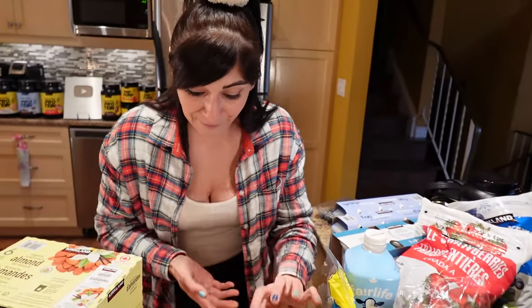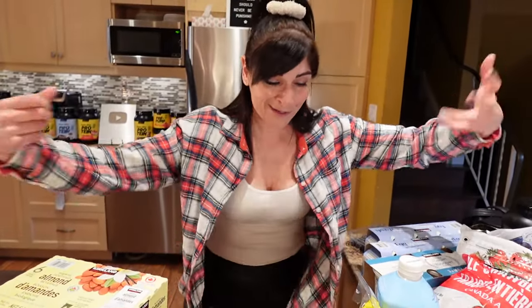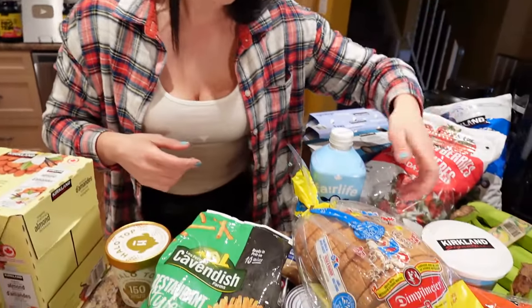Thank you so much for watching, sweethearts. Remember, weight loss should never be a punishment. The reason Kyle and I have been able to keep the weight off for so long is because we love our food. You've got to wake up and love everything you're eating — you've got to think 'I'm eating soup, I'm eating fries, I'm eating bread and sandwiches, I love my food!' Because if you're not having fun, you're not getting it done. If you don't like what you're doing, you're not going to stick to it. Check the links below for more fun sustainable weight loss tips.